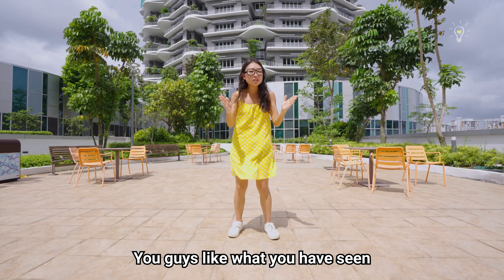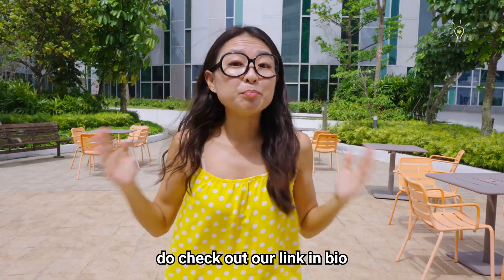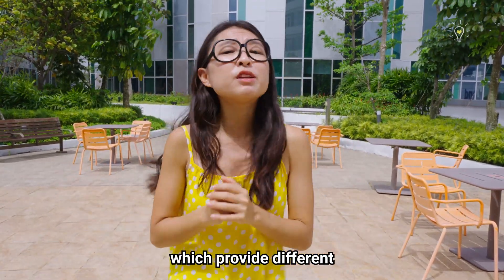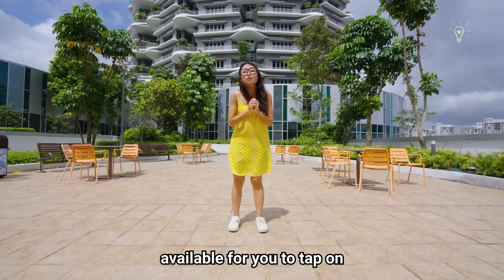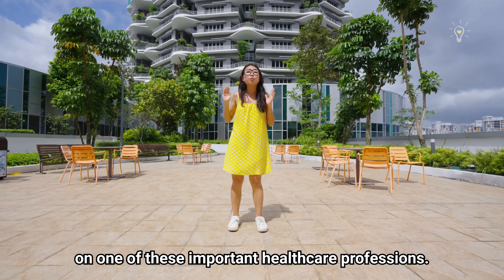If you guys like what you have seen and are interested in becoming an allied health professional just like Celia, do check out our link in bio for more information on respiratory therapists and other allied health professions which provide different types of care for patients. There are also healthcare scholarships available if you wish to start your journey in one of these important healthcare professions.